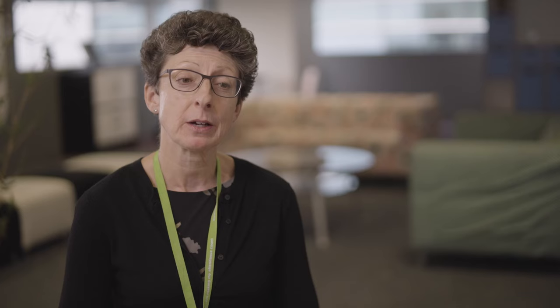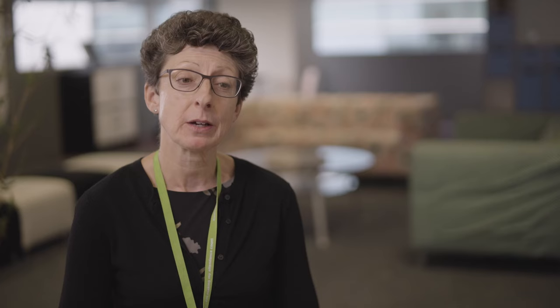You can find the Student Services team on the fourth floor of the Gateway building here at the Southend Campus. You can come along and have a confidential conversation, or if you just want some practical advice and guidance for your studies, you can come and meet the team. We also have facilities here if you want a quiet space to study.